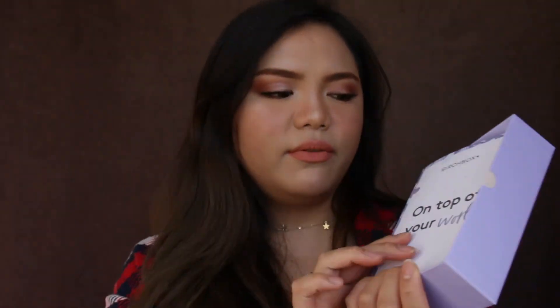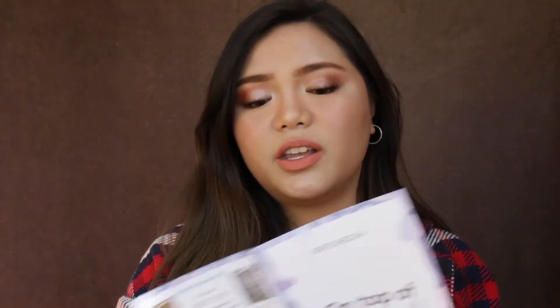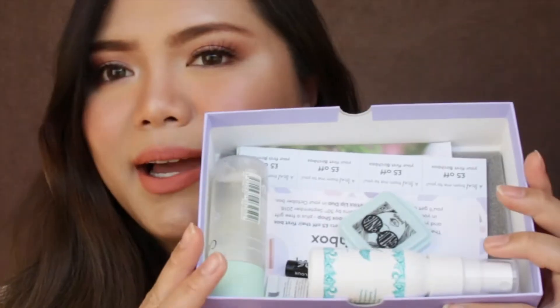My mom loved the box a lot — she really thinks it's cute. Let's open it. This month they have the usual sheet inside which contains all the information about the products. What's inside the box? Oh my god, look at that. This box smells good.